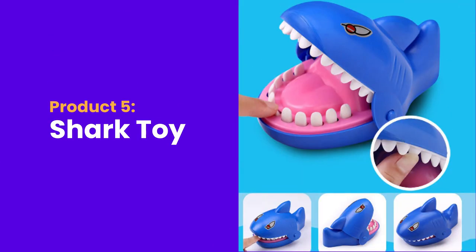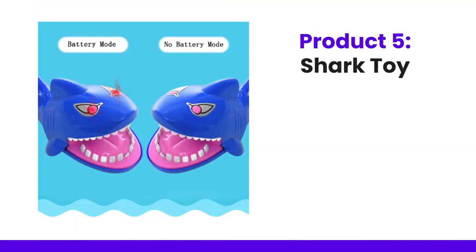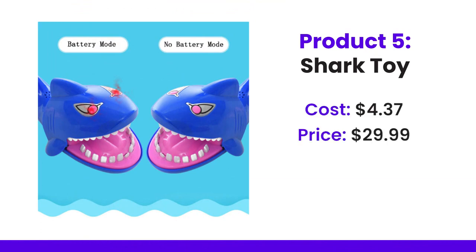The fifth product today is a shark toy. It's not quite intuitive from the image adverts what exactly it is. Once you start doing some digging on the AliExpress link that I will share in the slides — once you put your hand in, it bites you, and then the kids go crazy. The cost is $4.37 and the price on competitors' websites is $29.99.